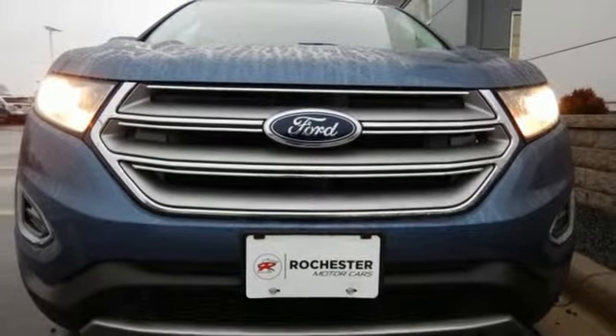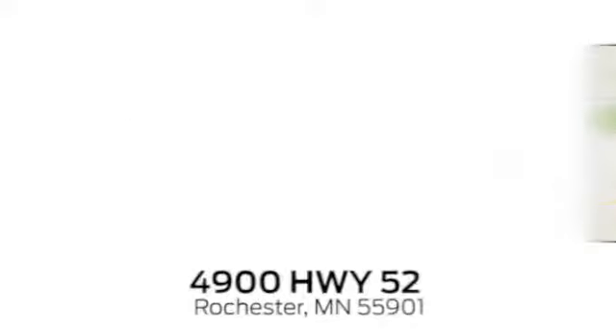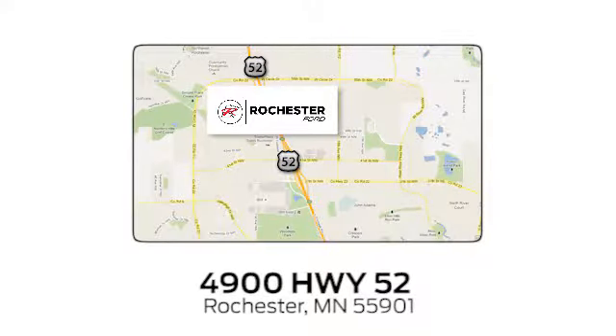Stop in for a test drive today. Experience the difference at Rochester Ford. We're conveniently located between 41st Street and 55th Street Northwest on Highway 52 in Rochester, Minnesota.